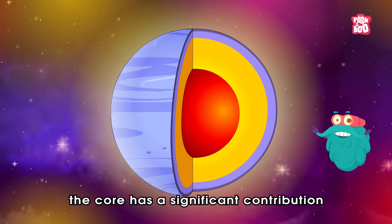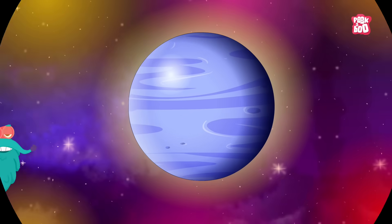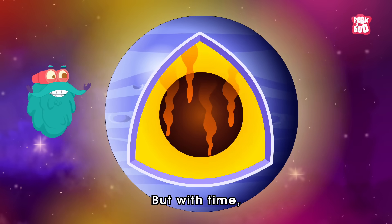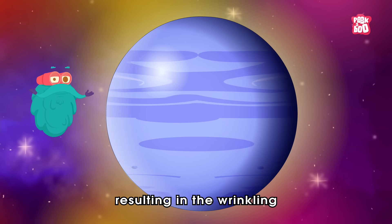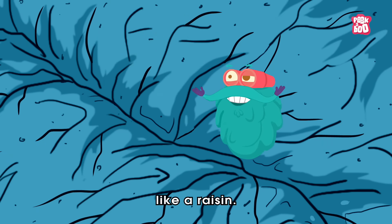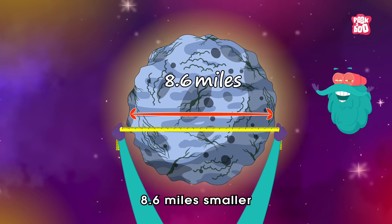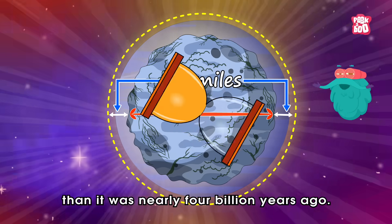Also, the core has a significant contribution towards the weight of Mercury, making it the most iron-rich planet in the entire solar system. But with time, this iron-loaded core is cooling down, resulting in the wrinkling and shrinking of this planet like a raisin. Yes, some scientists estimate that the planet is now about 8.6 miles smaller in diameter than it was nearly 4 billion years ago.